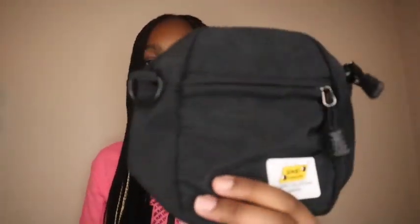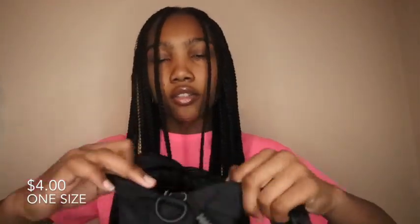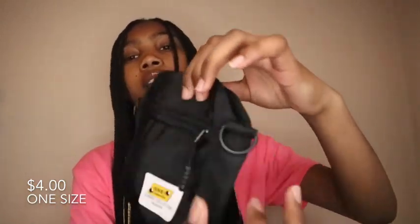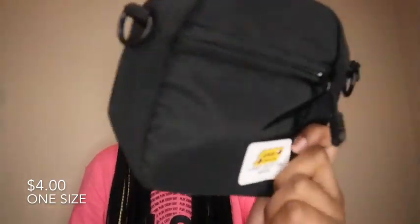The last purse kind of looks like a fanny pack but it comes with a strap. There are no pockets on the inside, but there is a pocket on the front. It's so cute. I really only have black purses, so I need to stop buying black purses and get more colorful ones.